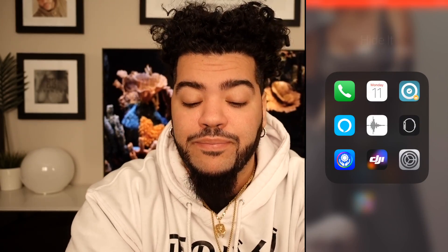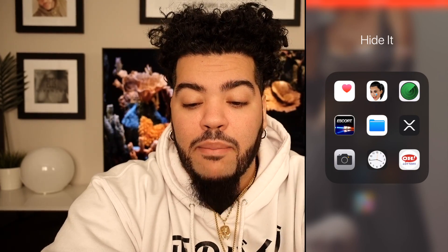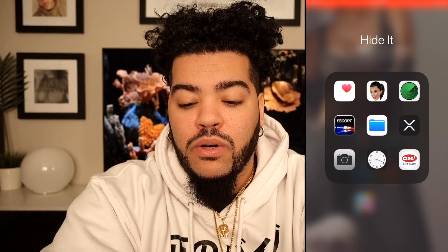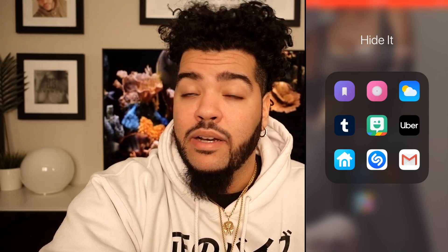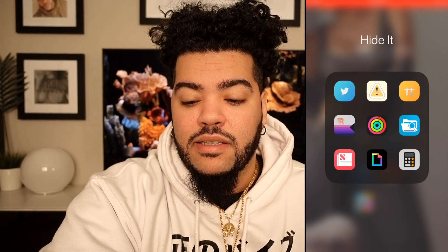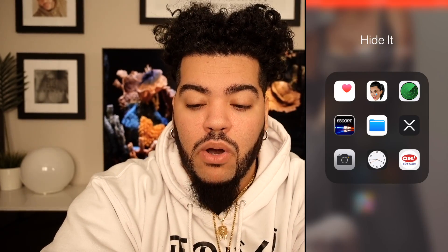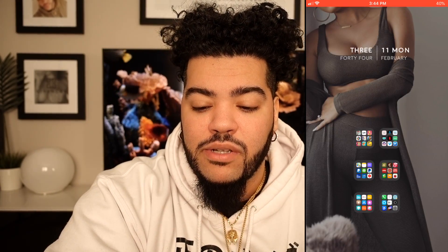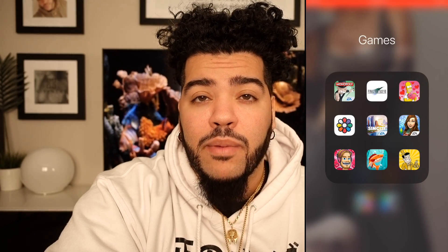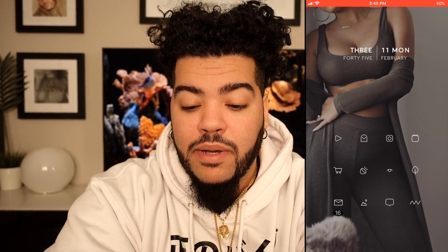This last folder is the hide-it folder - apps I can't delete or use every once in a while. Voice memos, the DJI app for my camera, Alexa's app, the Nest app for my fire alarms, Bitmoji, Settings, Gmail, Twitter - I hate Twitter, I never go on it, but every once in a while somebody posts something so I need it. The Komoji app, Escort for my radar detector in my car. A couple games I put a lot of time into like this capitalist app - I love that app but got tired of it and didn't want to delete it.